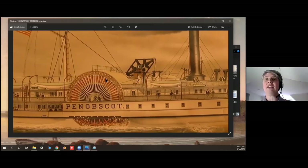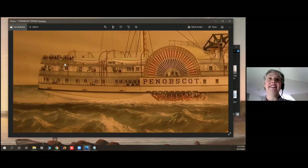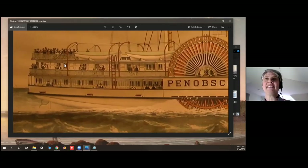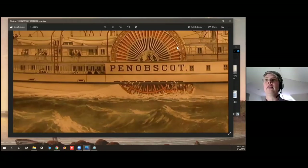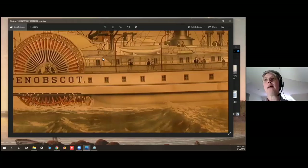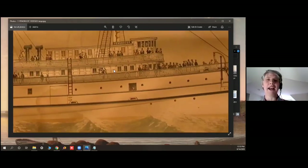You can see there's a huge paddle wheel, one on each side, and in the center is the engine with that same walking beam — the same kind of mechanism as in the John Brooks. But the Penobscot is a little bigger and fancier. You can see lots of passengers gathered on the decks. There were a lot of large, fancy cabins and also a bunch of smaller cabins, with a price difference.